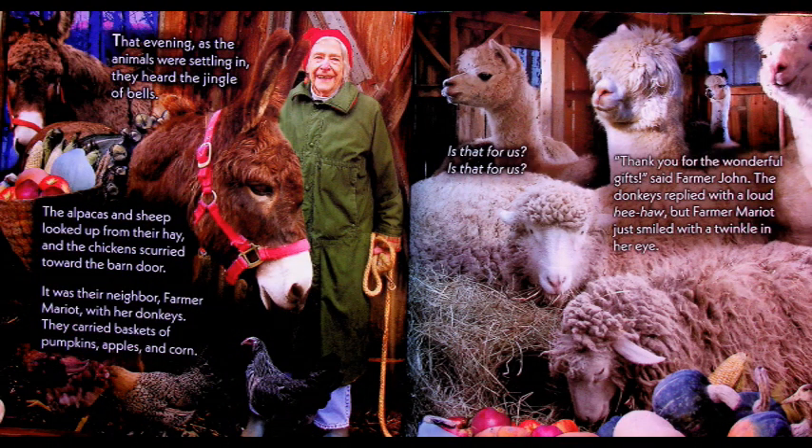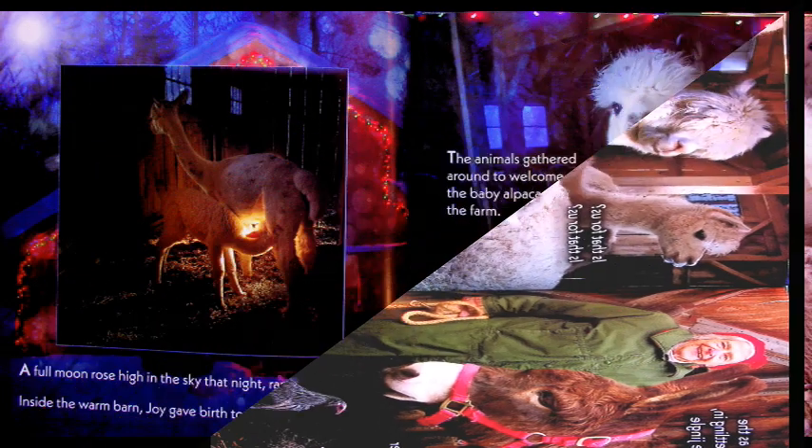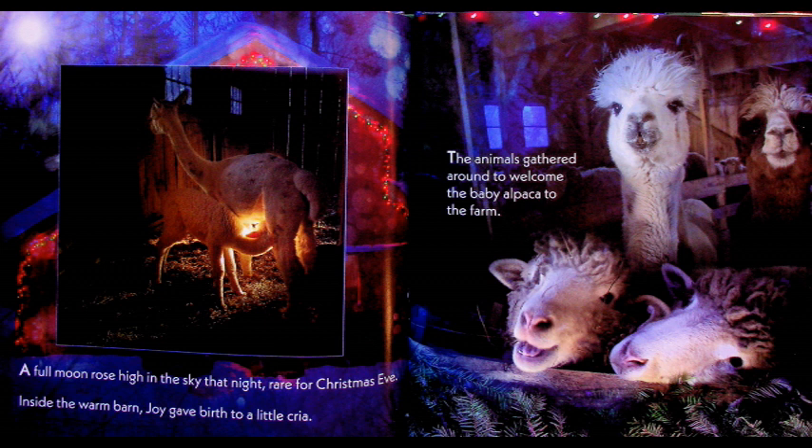That evening as the animals were settling in, they heard the jingle of bells. The alpacas and sheep looked up from their hay, and the chickens scurried towards the barn door. It was their neighbor, Farmer Marriott, with her donkeys. They carried baskets of pumpkins, apples, and corn. 'Is that for us? Is that for us?' 'Thank you for the wonderful gifts,' said Farmer John. The donkeys replied with a loud bray. A full moon rose high in the sky that night, rare for Christmas Eve.